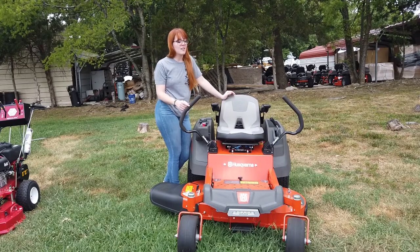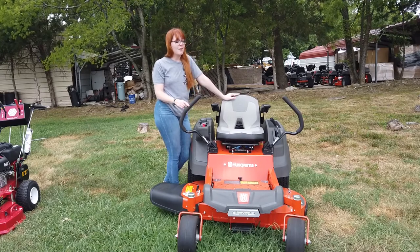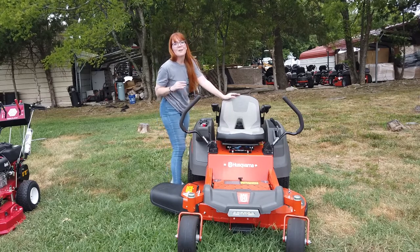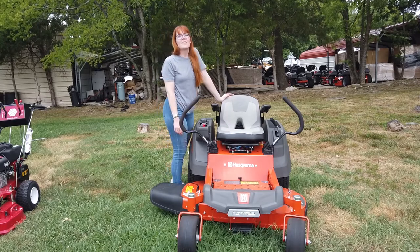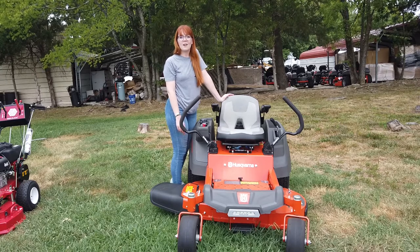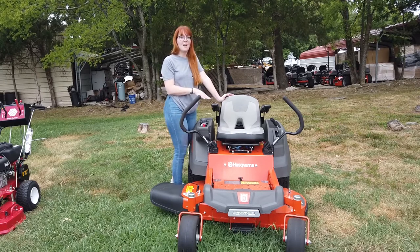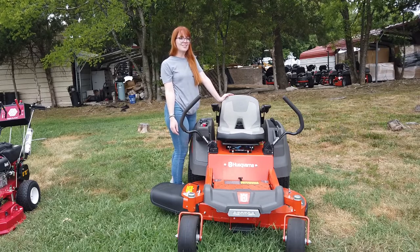Once again, this is the Husqvarna Z242F with the 21.5 horsepower Kawasaki engine. If you're interested in this mower or any of the mowers you've seen on our YouTube channel, give us a call at 615-641-7720. Not only do we have these mowers in stock, we also have trailers and handhelds and can make you a great package deal.